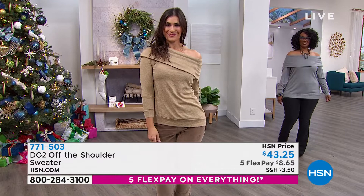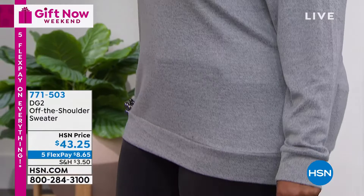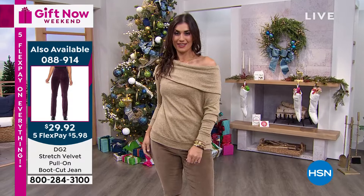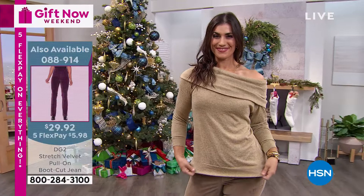I want to talk about the fabric. For those of you that are big DG2 fans, you know this fabric — it's called our Brushed Knit. It's a fabric that we usually introduce at the beginning of the fall season. It's a big fan favorite because it dances the line between a luxury T-shirt and a lightweight sweater. It's not going to wrinkle, not going to overheat you, feels like a dream, not going to pill, machine washable. It's the win-win-win across the board — the perfect weight.